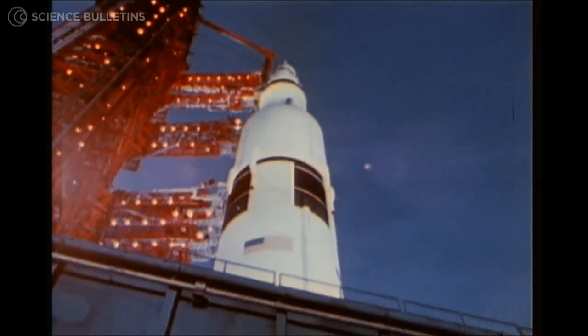Well, this place — this is rich in history. The building that you see behind me, the VAB, that is the place where the moon rockets were assembled.